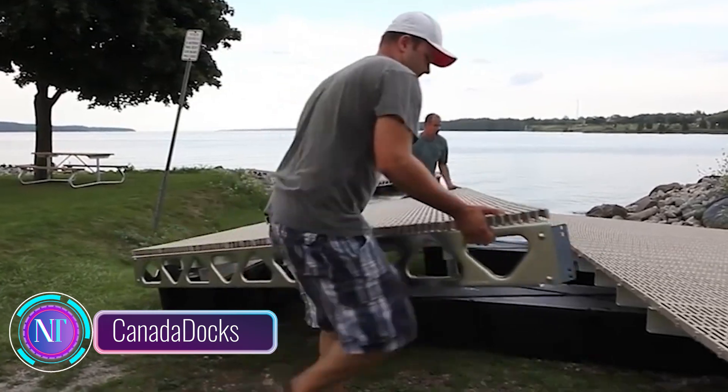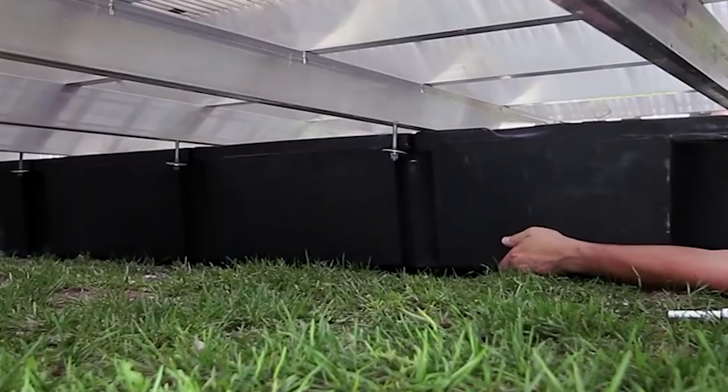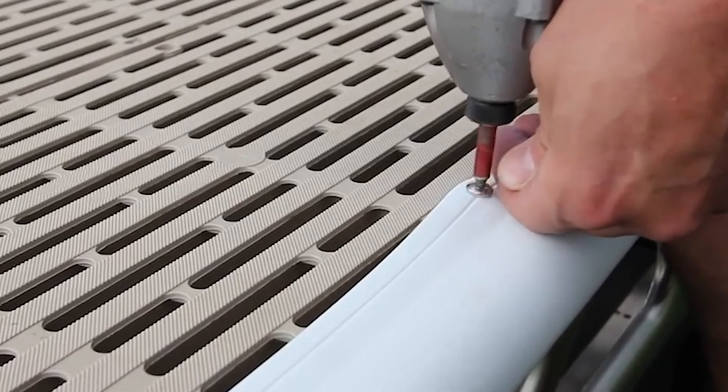Canada Docks is a Canadian company that produces the only formed aluminum complete bolt-together dock kit on the market. Their docks are made of high quality marine grade aluminum and are easy to assemble, even for beginners.